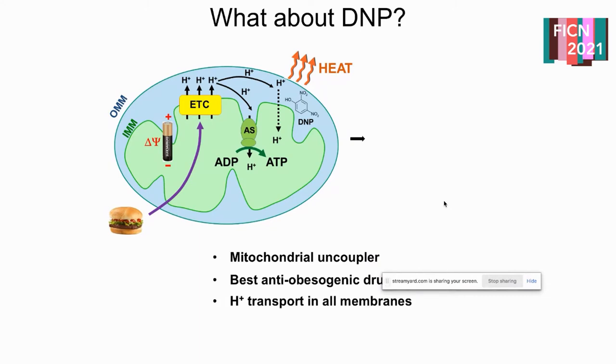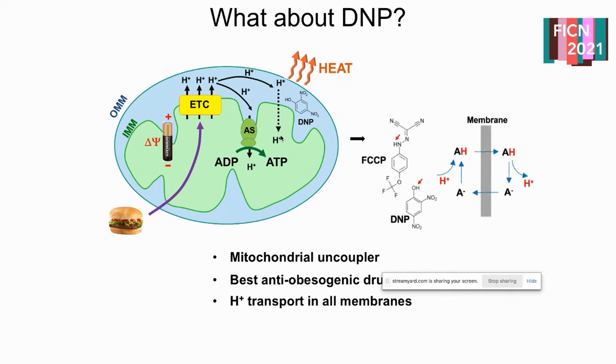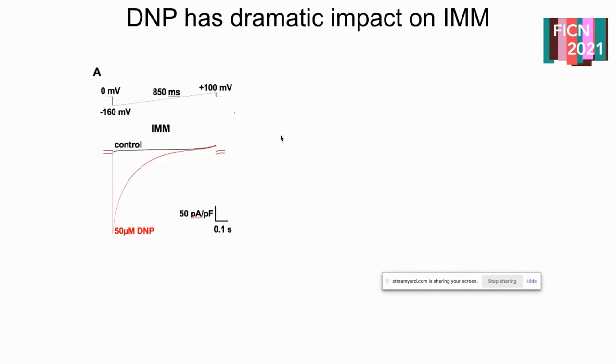The next thing we wanted to think about is how DNP potentially interacts with this system. It's been thought that DNP just diffuses across the membrane in a non-selective manner, delivers its proton, shuttles back without the proton, and so on. FCCP — another pharmacological agent often used in studying pH regulatory mechanisms — is also thought to happen in a very similar manner. It's rather hydrophobic but has the ability to bind and delocalize hydrogen electronic structure.